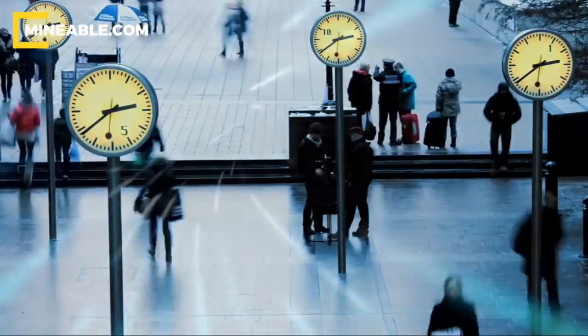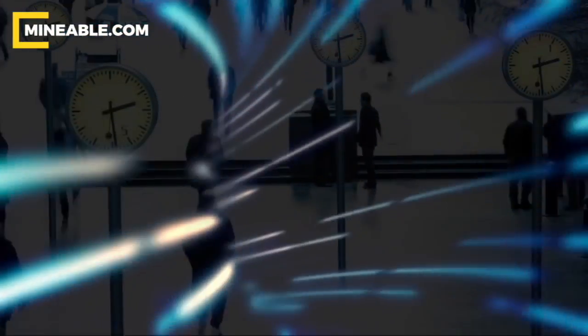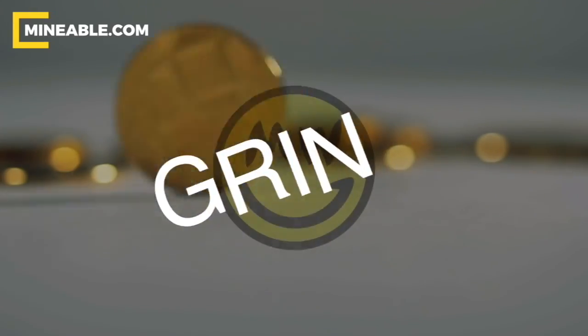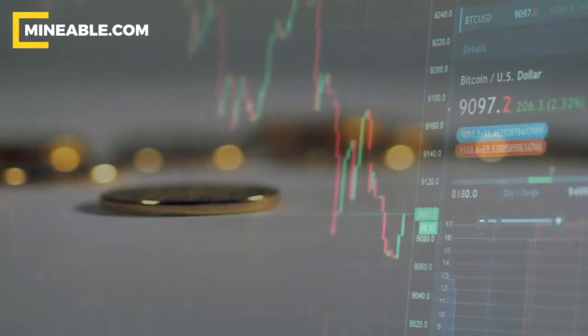Imagine if you had the ability to go back in time and become one of the first people in the world to mine an experimental piece of technology called Bitcoin. Would you do it? Well, you might potentially have your shot with Greencoin. I'm going to tell you what it is, the easiest way to mine it, and most importantly, is it worth it?